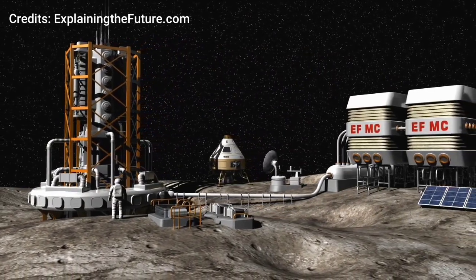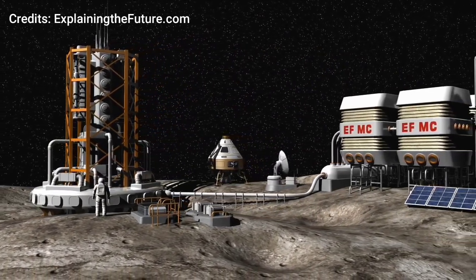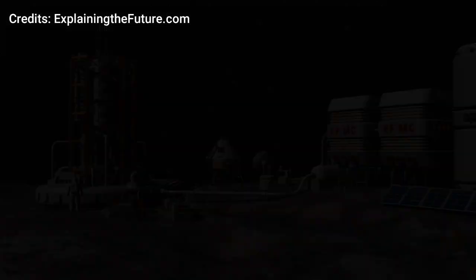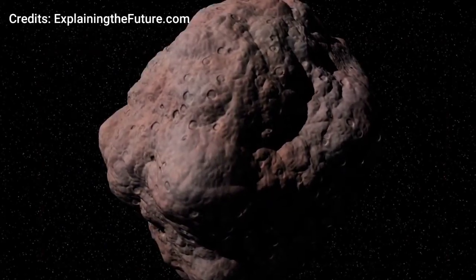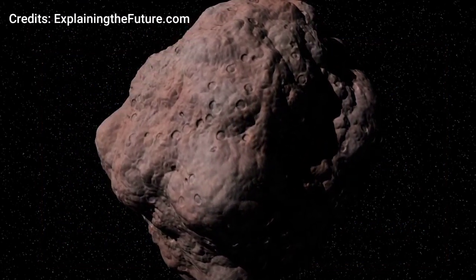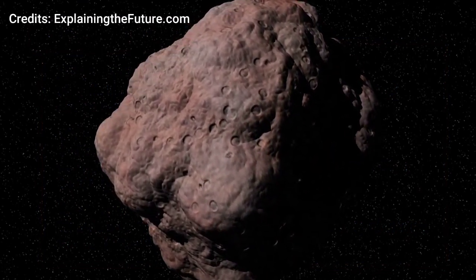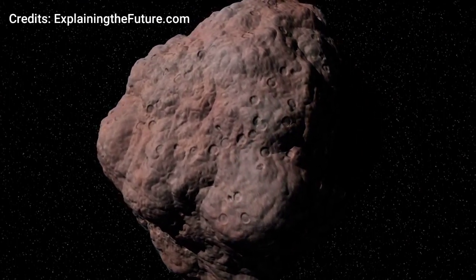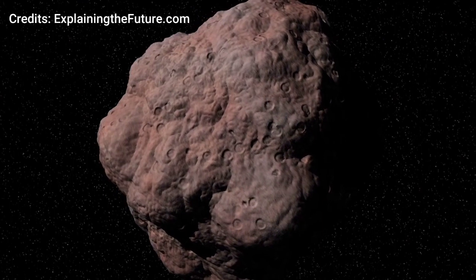Due to the weak gravitational fields of asteroids, drilling will cause large disturbances and form dust clouds. Asteroids have nearly no gravity, so mining equipment will have to use grapples to anchor themselves to the ground. One advantage of the lack of gravity is that it allows moving mined materials around without having to use much power.